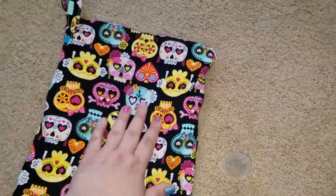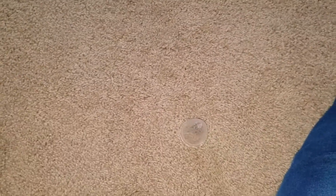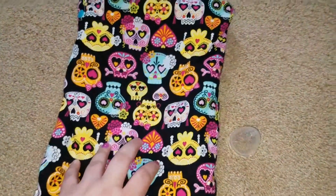Here's my wet bag that I absolutely love. It feels like there's something in it — hold on, making sure my kids didn't put anything in here. Nope, it's just the wind or the PUL. Anyways, there's my wet bag. I love this wet bag.